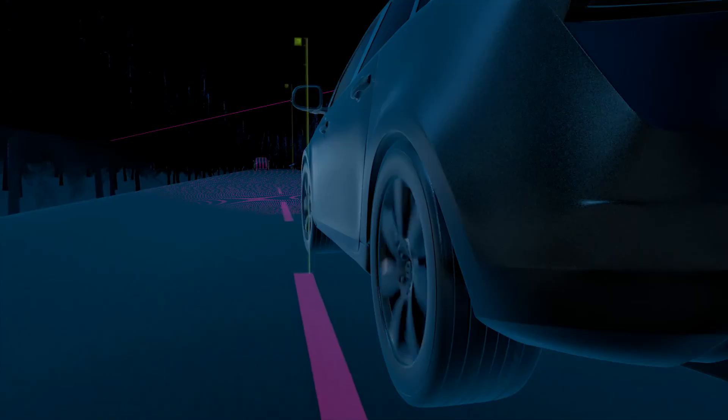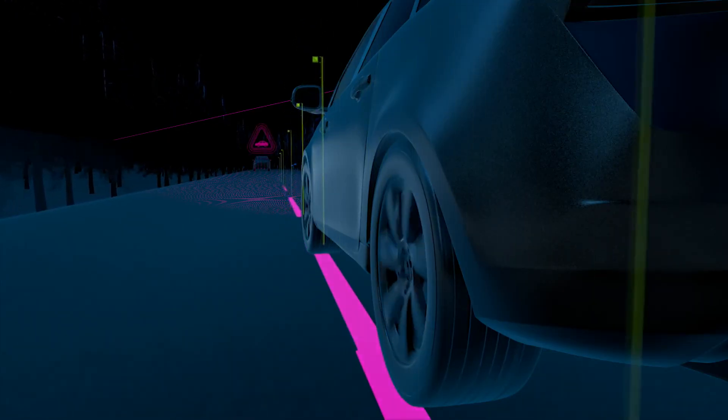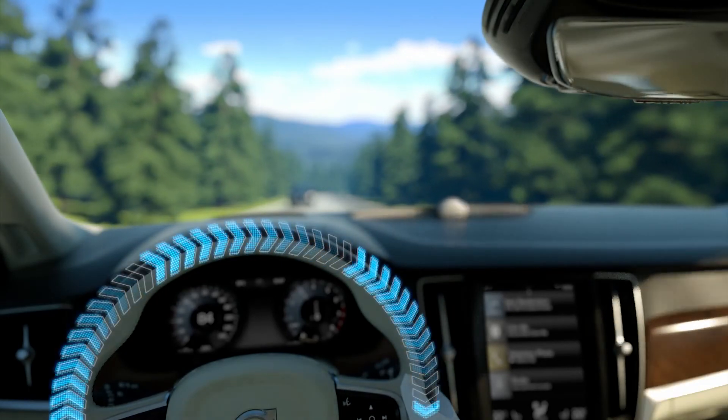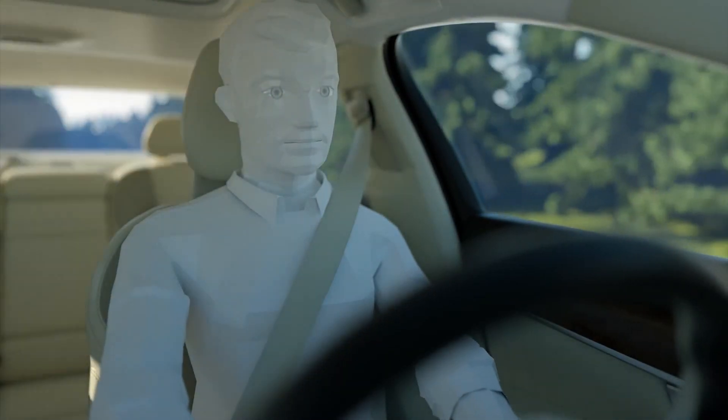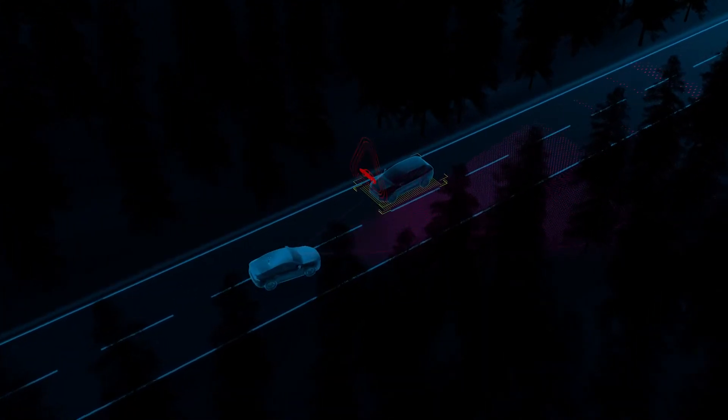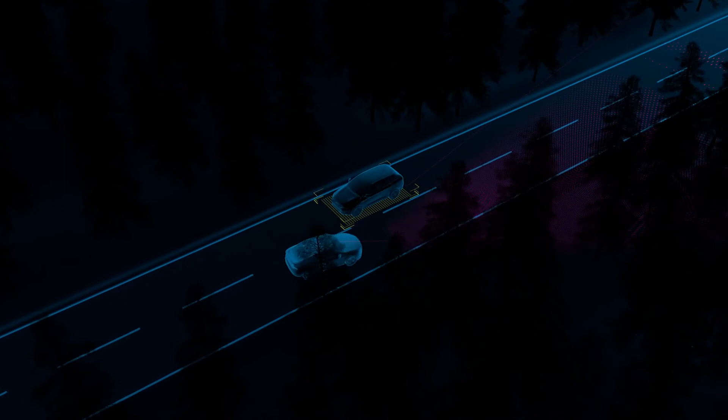Protecting you and your passengers has always been at the heart of every car we make, and the advanced safety features in your Volvo are the result of decades of passionate innovation. Volvo's innovative City Safety now includes our advanced oncoming mitigation by braking technology — a Volvo safety world first — which can detect if there's another vehicle driving towards you and automatically apply the brakes to help mitigate the impact.